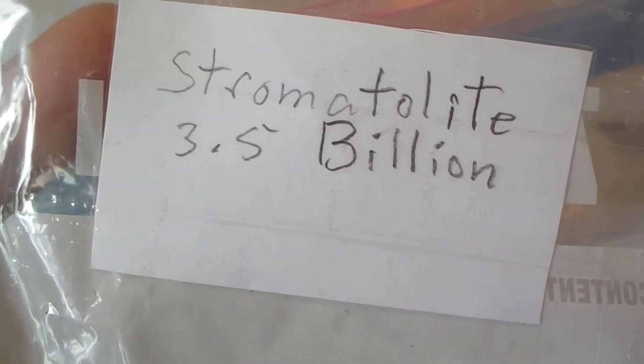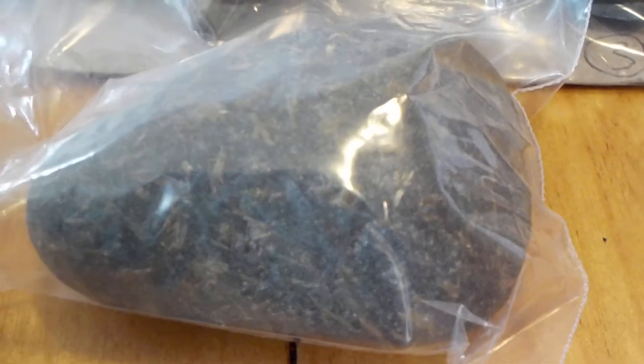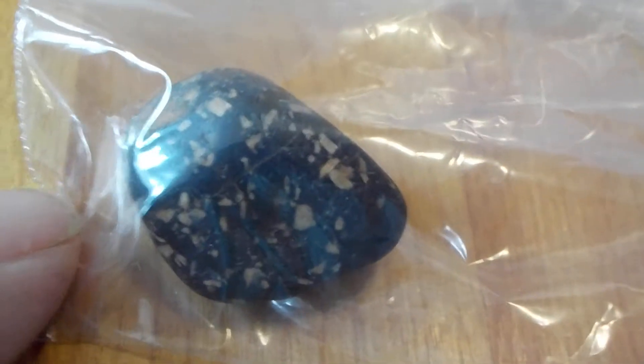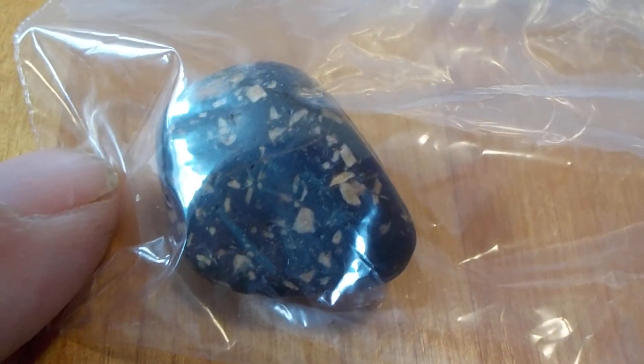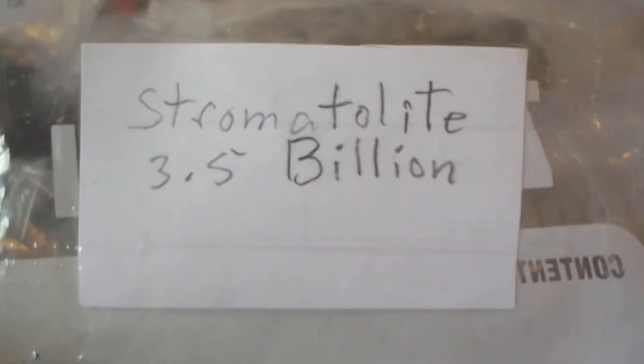Here we have Stromatolite. It's a fossil algae, fossil blue-green algae. Both these stones — this one came off the east side of the beach. It hadn't been tumbled on the beach for very long, it just surfaced recently. Here's one that was on the beach for quite some time and tumbled among all the other pebbles and rocks. That is Stromatolite, somewhere between 2 billion and 3.5 billion years old.